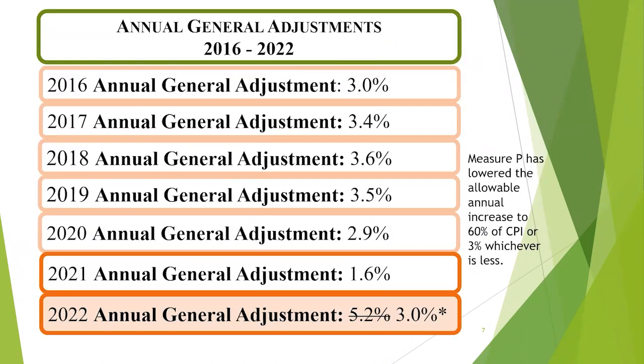From this slide, you can see that the annual general adjustments between 2016 and 2022 averaged around 3%. And then in 2022, the allowable increase was reduced from 5.2% to 3% pursuant to Measure P.